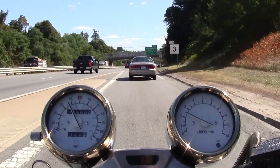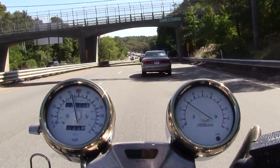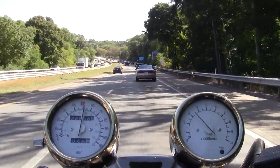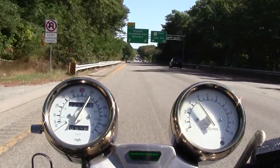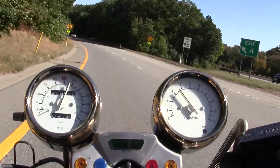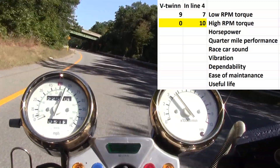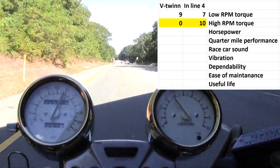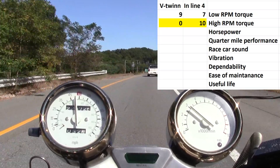The next category is high RPM torque. Here the inline-four is clearly the winner, because there's no such thing as high RPM torque on a V-twin. Most V-twins redline at 7,000–9,000 RPM, while the inline-four redlines anywhere from 11,000 to 14,000 RPM. The inline-four gets a 10 in this category and the V-twin gets no score at all, because high RPM simply doesn't apply.